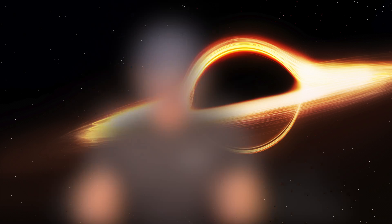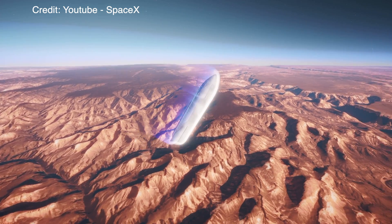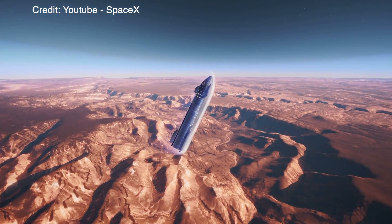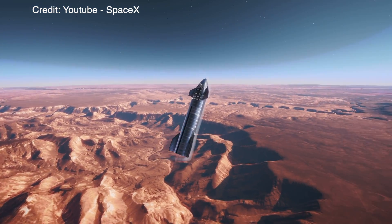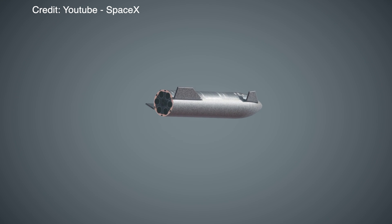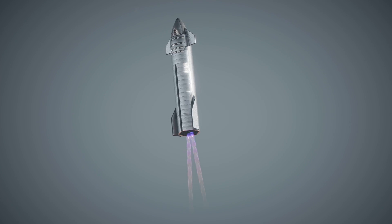The belly flop maneuver is a vital part for future landings of Starships on Mars and on other planets. By bringing Starship into an almost horizontal position, it reduces speed when entering the atmosphere of Mars, for instance. The speed will be further reduced until the Raptor engines take care of the rest, slowing the Starship further down until it smoothly touches down on Mars' surface.